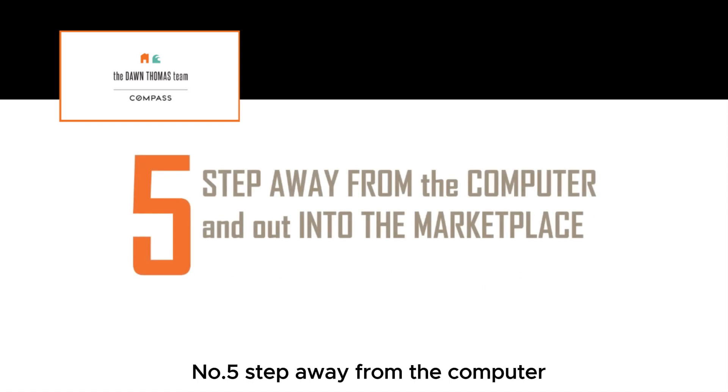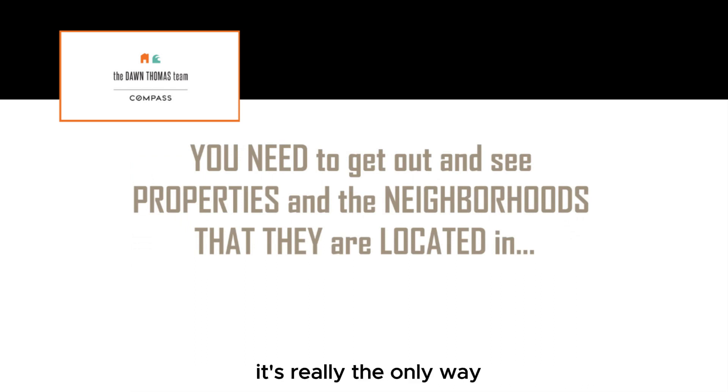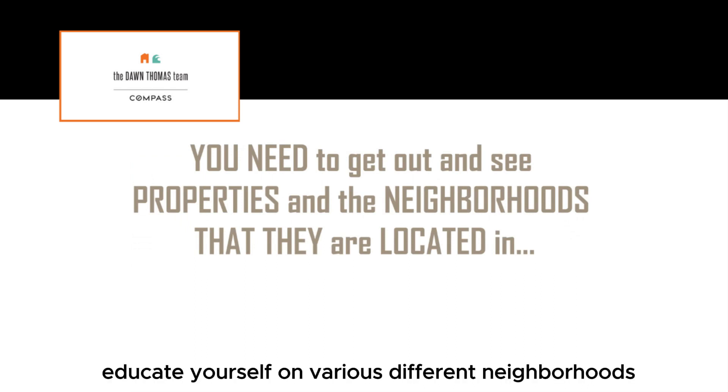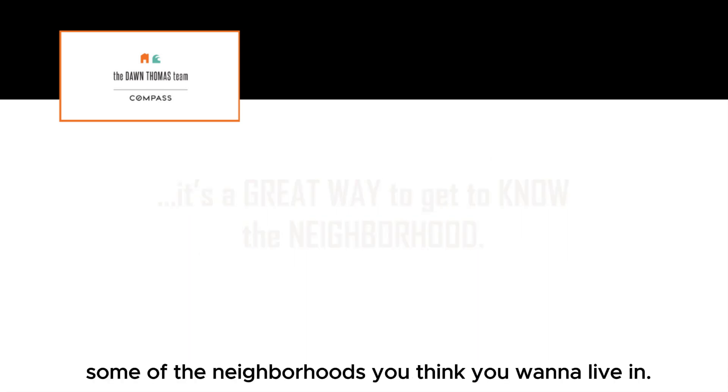Number five: step away from the computer and actually jump into the market. You need to get yourself out and see properties. It's really the only way you're going to educate yourself on various different neighborhoods and learn about some of the neighborhoods you think you want to live in.